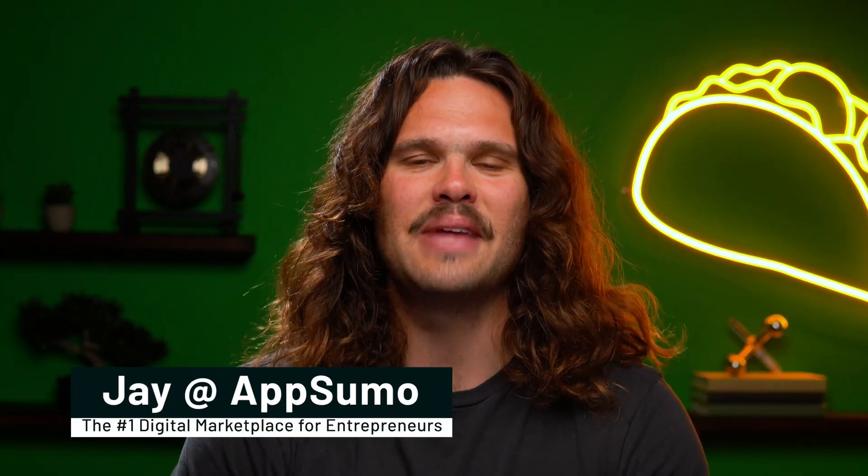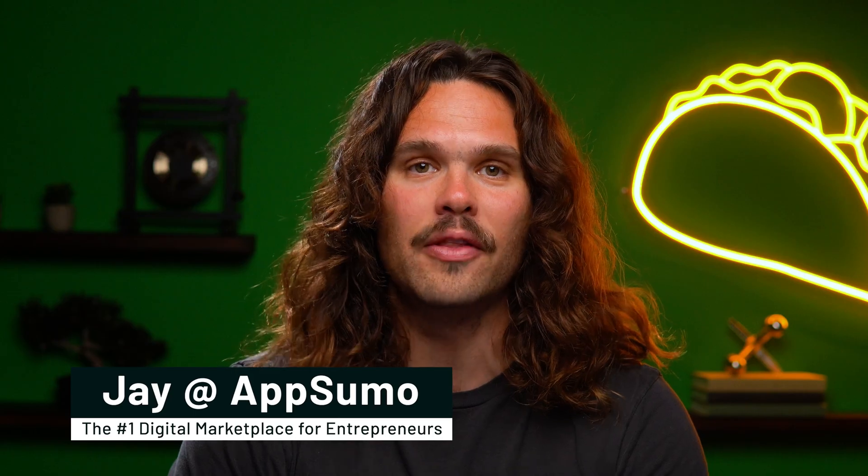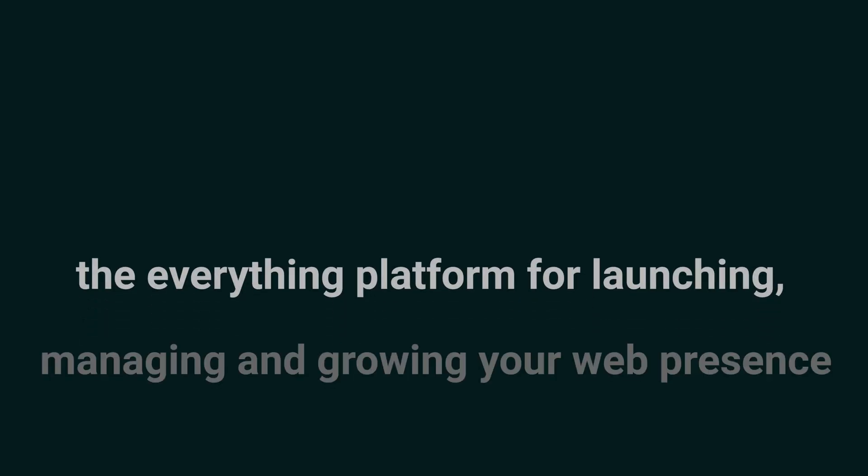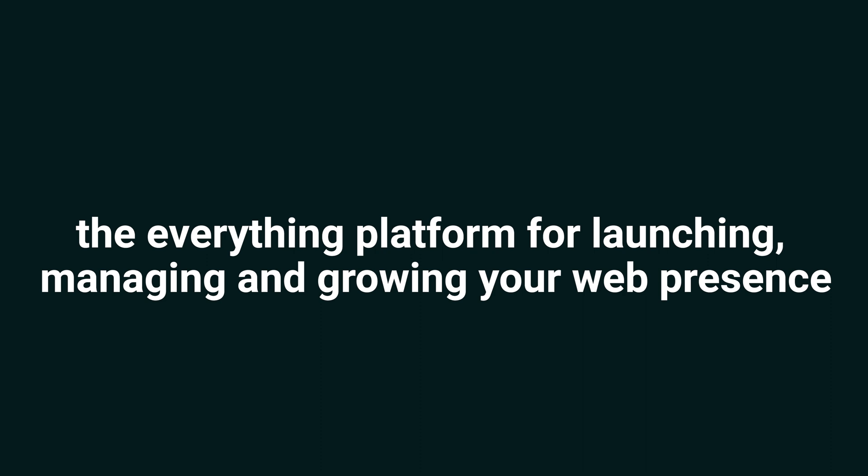What's happening, y'all? I'm Jay with AppSumo, the number one marketplace for online businesses. Today, I'm going to introduce you to Vanjaro, the everything platform for launching, managing, and growing your web presence. But just before we dive in, make sure to smash that subscribe button and hit the notification bell so you stay up to date on all of our best software deals.